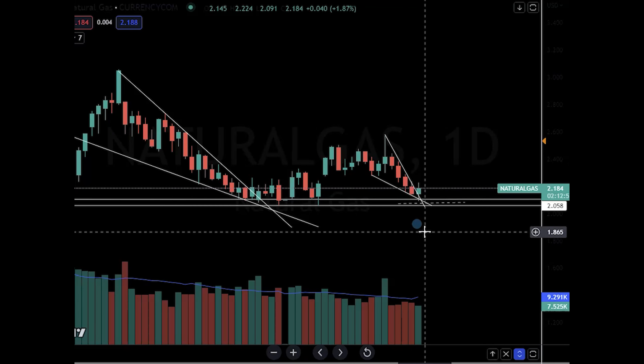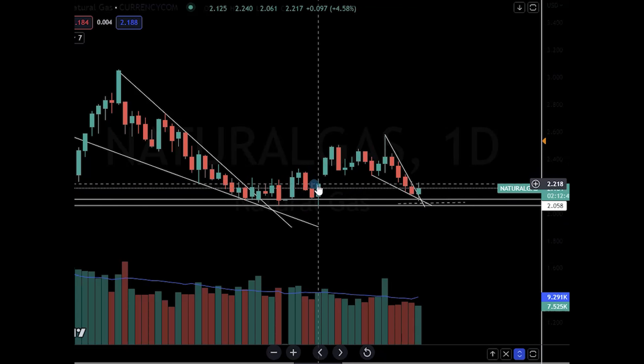Hey everybody, welcome to Trading Capital Exclusive Analysis. Today we're going to be discussing natural gas and oil, touching base on the energy market.